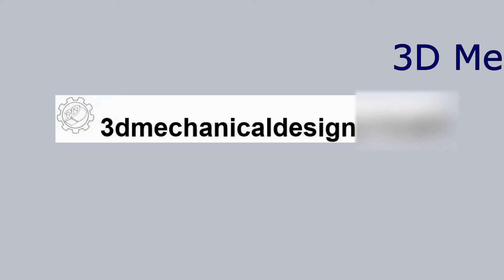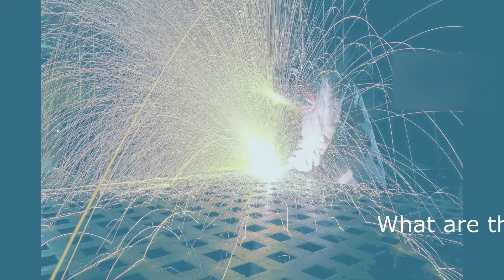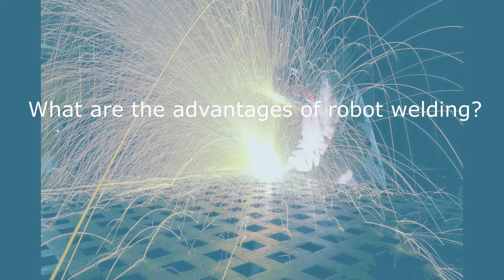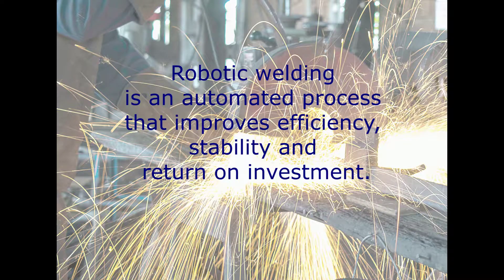Hi, welcome to 3dmechanicaldesign.com. Today we will talk about robotics welding. What are the advantages of robot welding? First, robotic welding is an automated process that improves efficiency, stability, and return on investment.